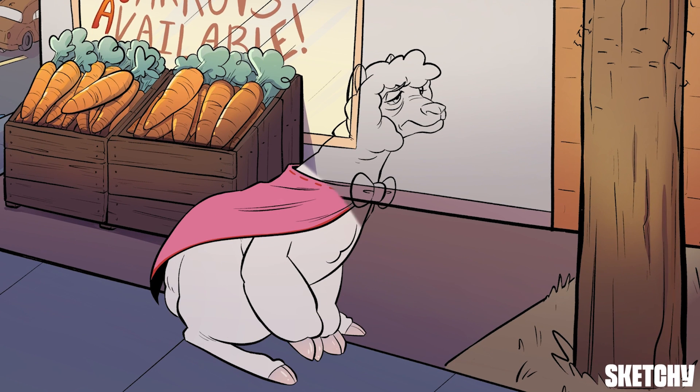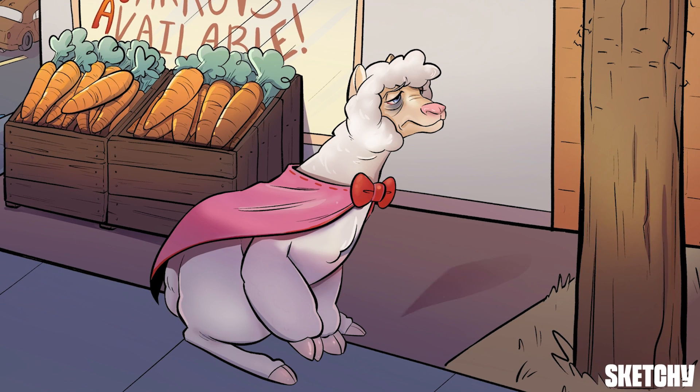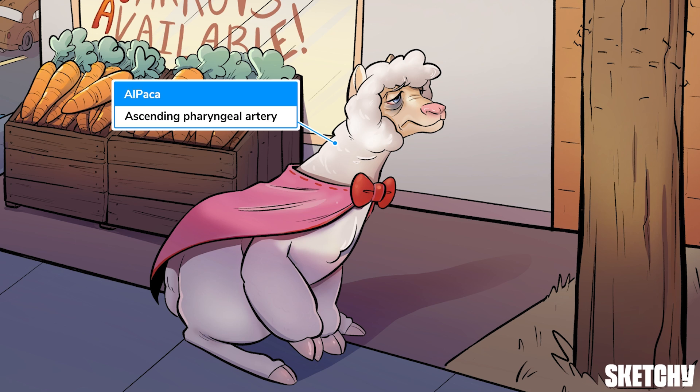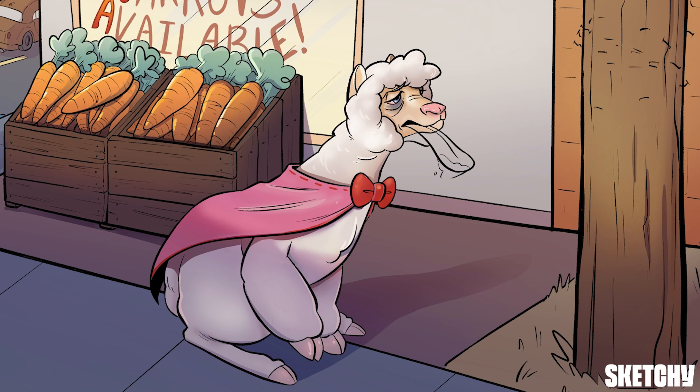First is the superior thyroid artery, which can be remembered by this super tired alpaca wearing a superhero cape and thyroid bow tie. Next is the ascending pharyngeal artery, represented here by the alpaca's long ascending neck. The lingual artery is next — it supplies the tongue, so the symbol should come as no surprise: lick for lingual.